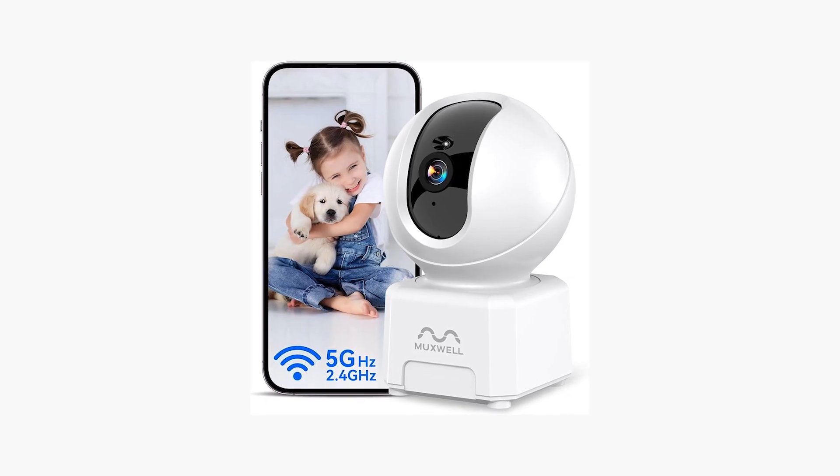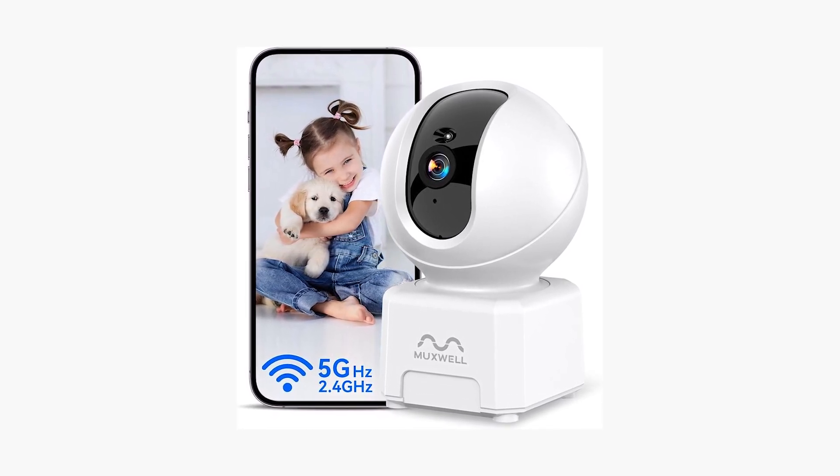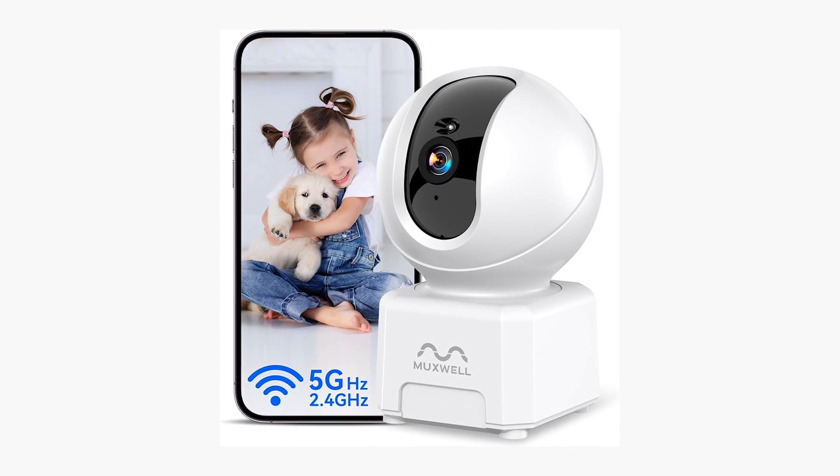However, its reliance on a 2.4G Wi-Fi connection might limit its functionality in environments saturated with devices. This device is celebrated for its easy setup and user-friendly app, making it an Amazon's Choice product. Despite mixed reviews regarding its Google Home integration, its affordable price coupled with its comprehensive surveillance capabilities make it a top pick for pet owners.